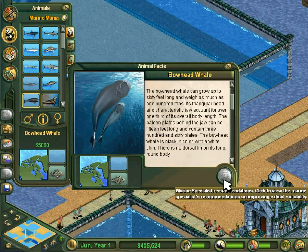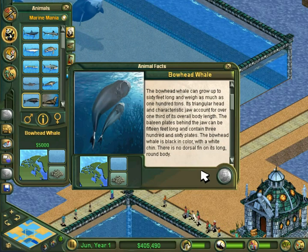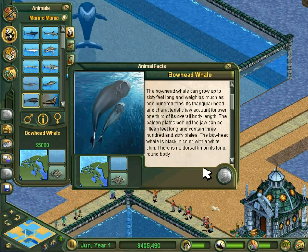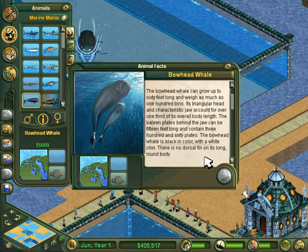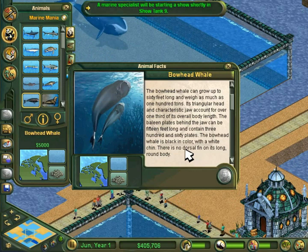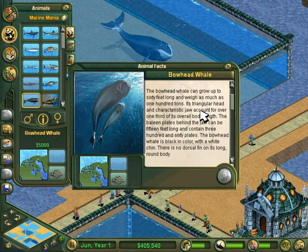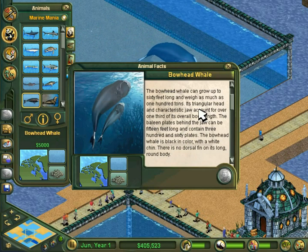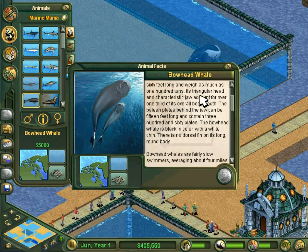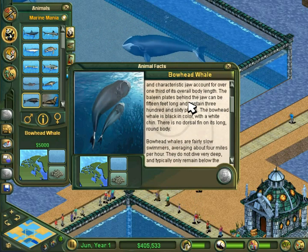The bowhead whale can grow up to 60 feet long and weigh as much as 100 tons. Its triangular head and characteristic jaw account for over one-third of its overall body length. The baleen plates behind the jaw can be 15 feet long and contain 360 plates. The bowhead whale is black in color with a white chin and has no dorsal fin on its long, round body.